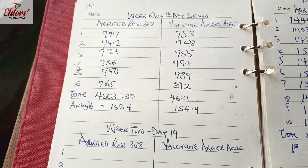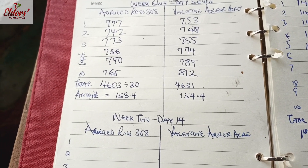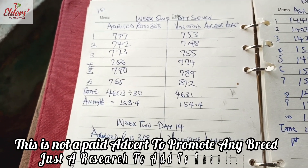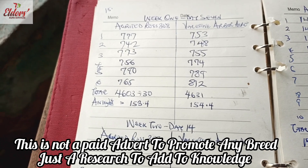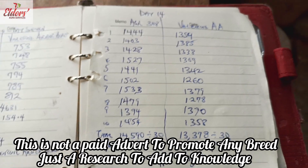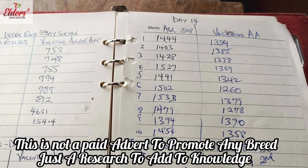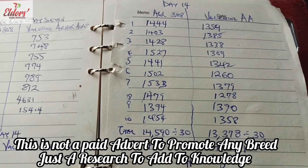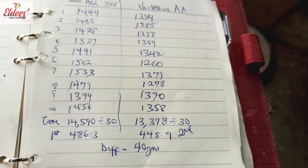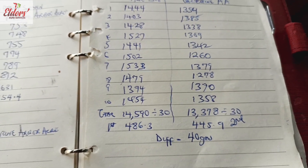We started from week one with Arbor Acre of the Valentine Group coming with an average of 154.4 grams over Ross 308 of Agritech, which came second at 153.4 grams. We moved over to day 14 and saw Agritech Group, producers of Ross 308, make a comeback with 486.3 grams over the Valentine Group's Arbor Acre at 445.9 grams — a difference of 40 grams.